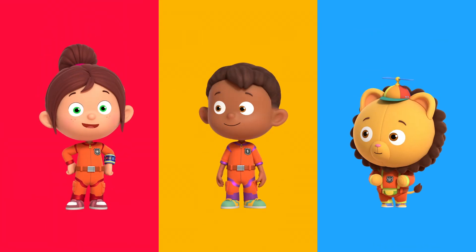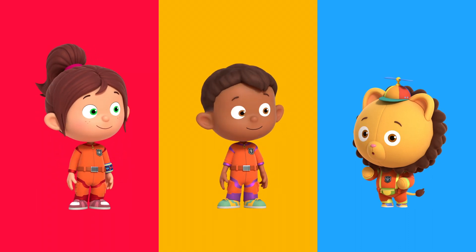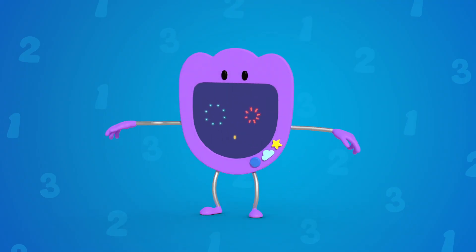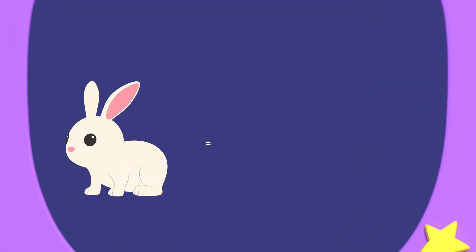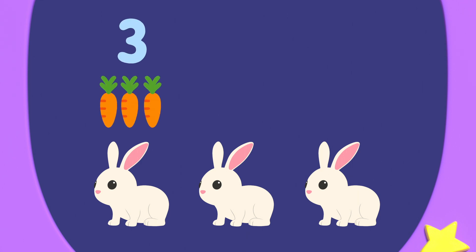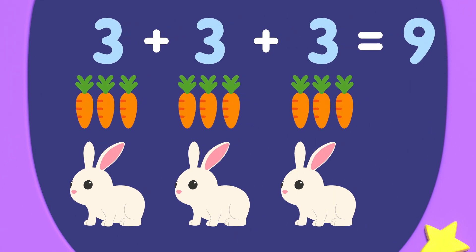I think we need to use multiplication to solve this. Multiplication means you take one number and add it together a number of times. Numero can show us. Numero zero! There are one, two, three rabbits to feed. Each rabbit eats one, two, three carrots. So three rabbits need three, add three, add three, equals nine carrots in total.